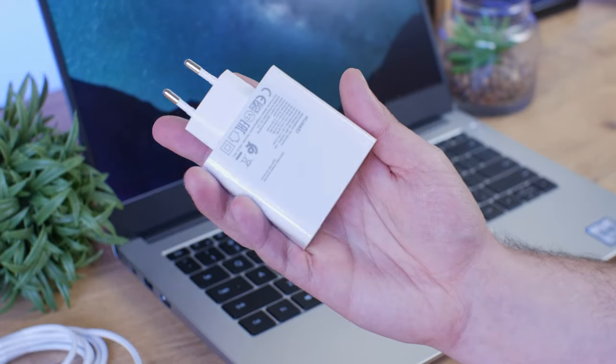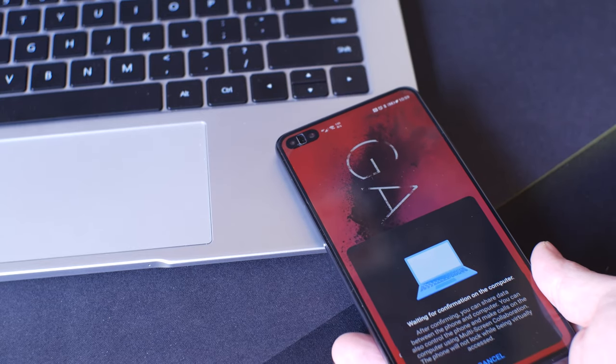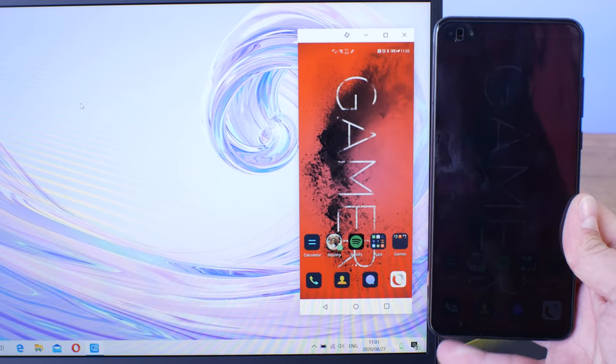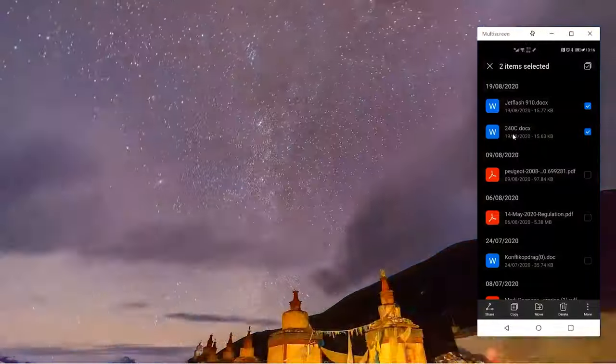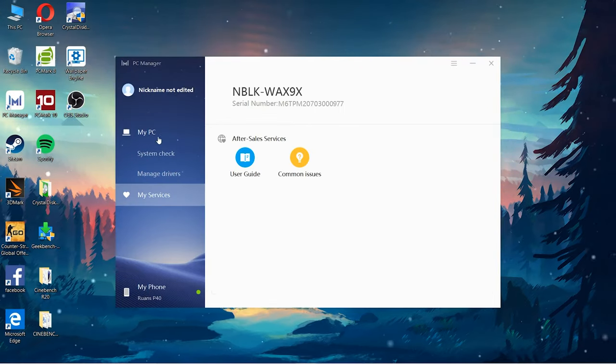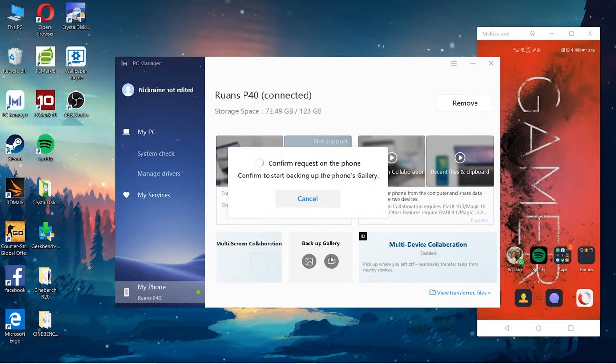A very nice feature on the MateBooks is Huawei Share — note that this is only for Huawei phone users with EMUI 10 and above. On your Huawei phone you can switch on the Huawei Share option and tap your phone onto the sticker on the laptop. This gives you a mirror image of your phone on the laptop screen, and from there you can drag and drop files between the phone and laptop, or back up videos and photos directly.